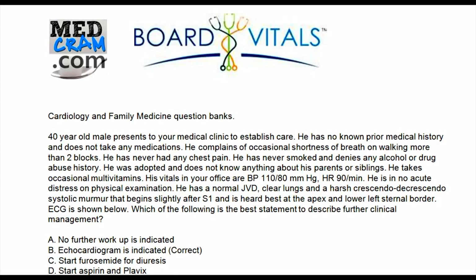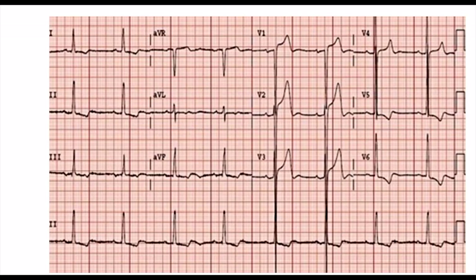A: No further workup is indicated. B: Echocardiogram is indicated, which is the correct choice. C: Start furosemide for diuresis. Or D: Start aspirin and Plavix.